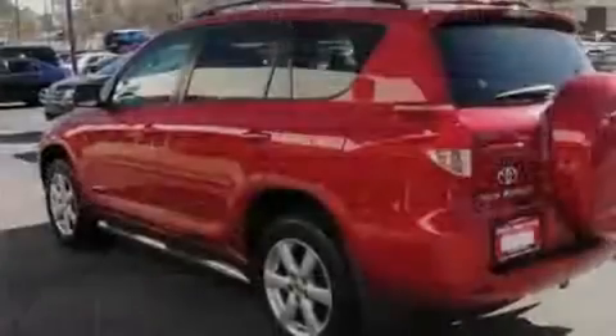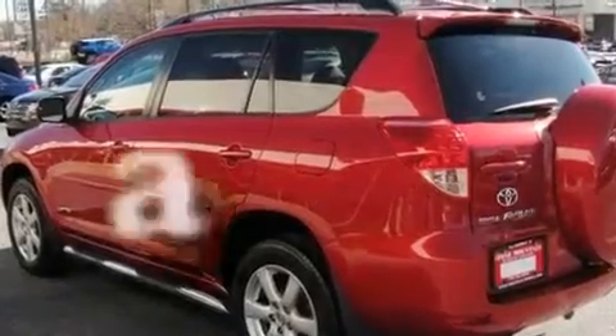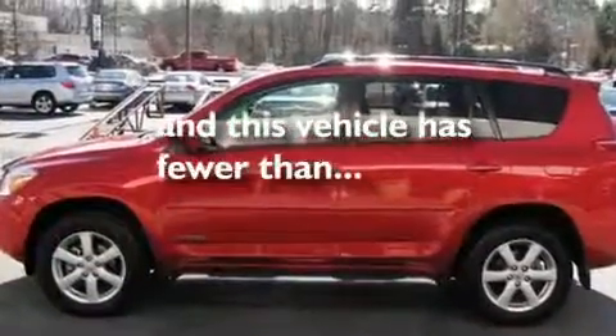It also has traction control and stability control systems, air conditioning with automatic climate control. And this vehicle has fewer than 44,000 miles on the odometer.